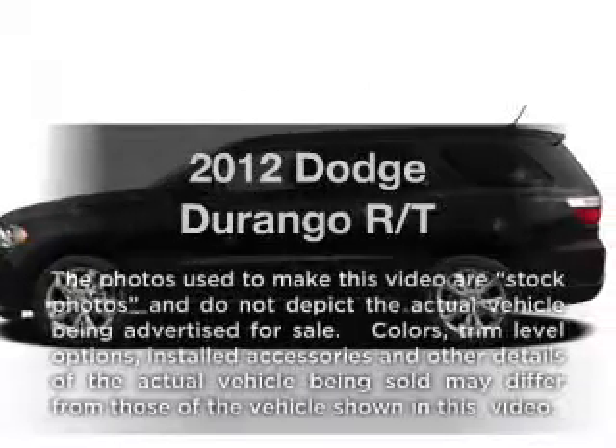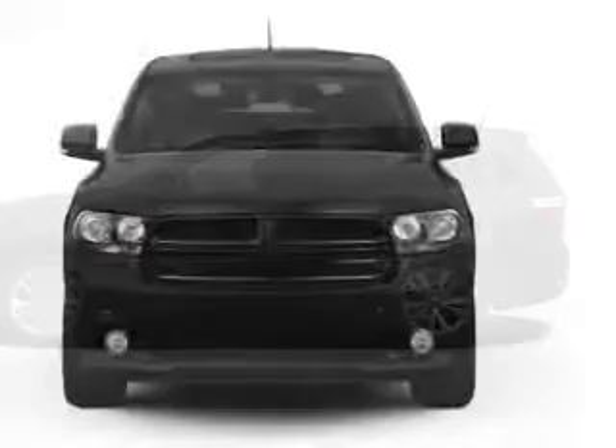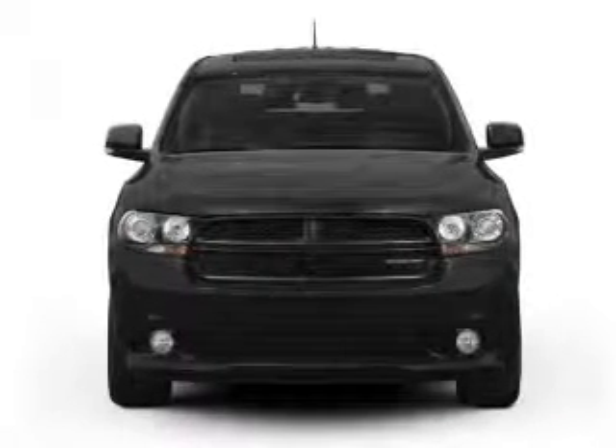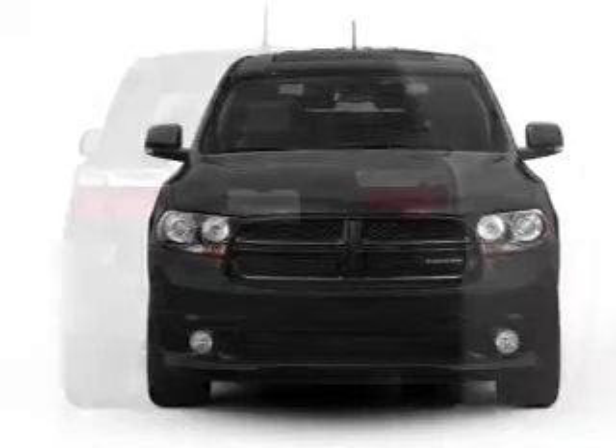Get noticed in this 2012 Dodge Durango. Travel the roads in style and comfort in this great vehicle, with a powerful 8-cylinder engine that responds smoothly to its automatic transmission.